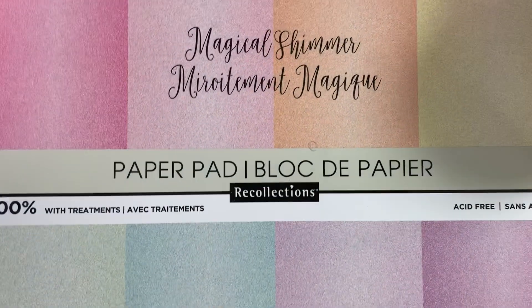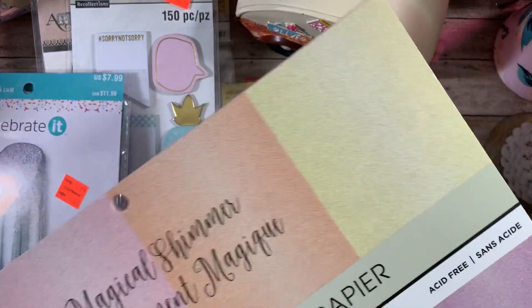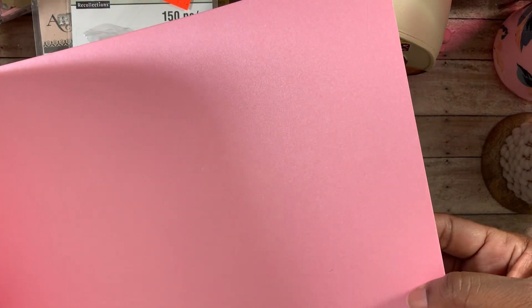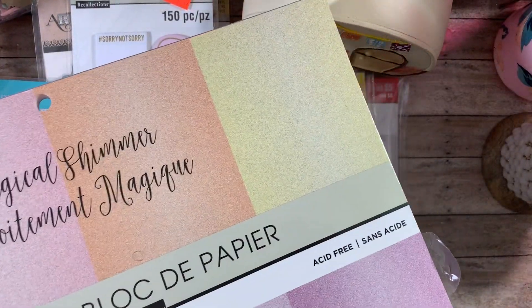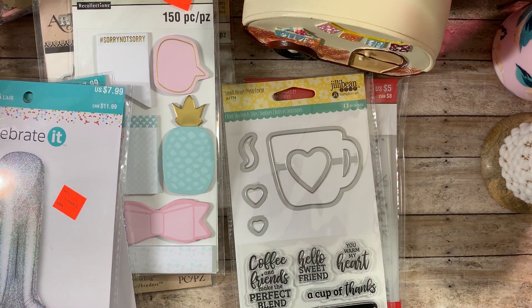Last but not least, I finally found this Magical Shimmer paper. I've seen it on Erica's channel and I believe Tony Craft Purge has also used it in her projects. It's a shimmer paper — so pretty — and I've been hunting for it forever because it makes very pretty projects. You can see the shimmer in it and it is a nice weight paper. This was $22, 40% off with an additional 20% off. The price did go up a bit — it used to be $19.99.